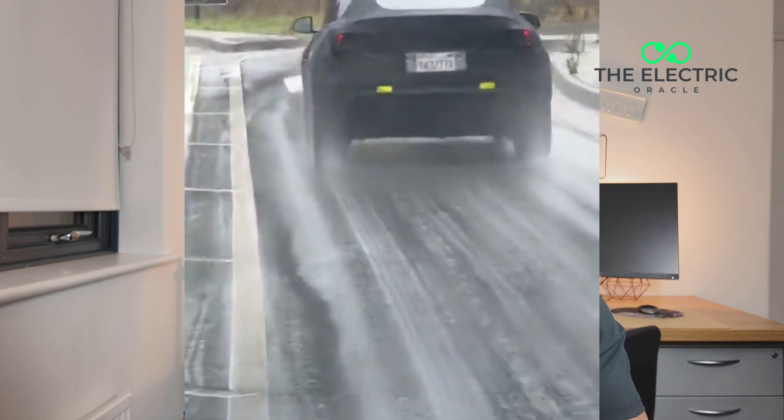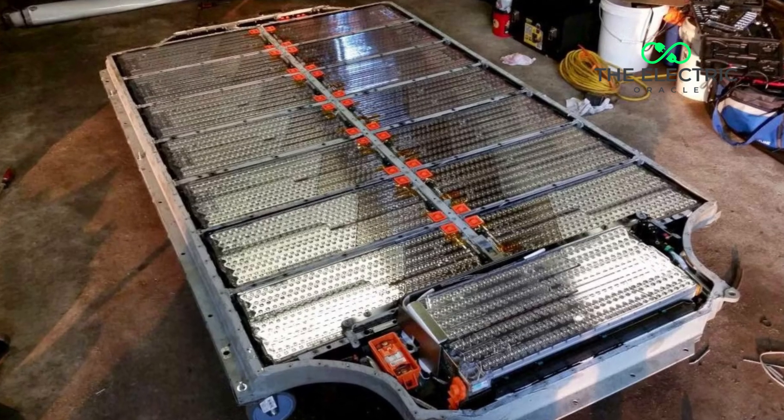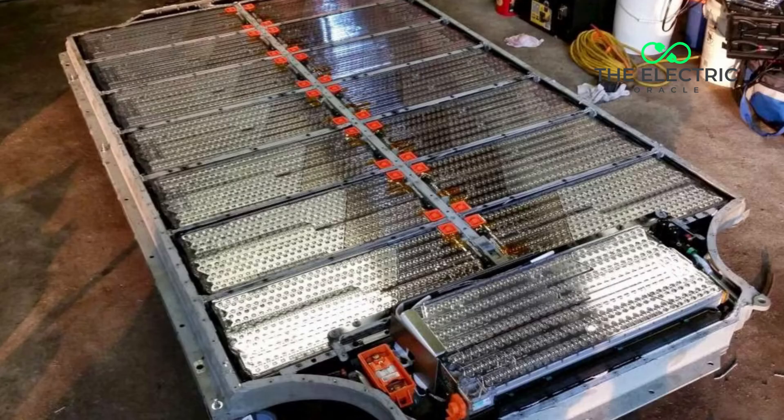Hi guys. Tesla just dropped a bombshell that is literally gonna shake up the EV market. The Model Y Juniper is coming with a massive 96 kilowatt-hour battery pack. That's actually 28% larger than the current model. We're talking about a potential 460-mile range in a family SUV.